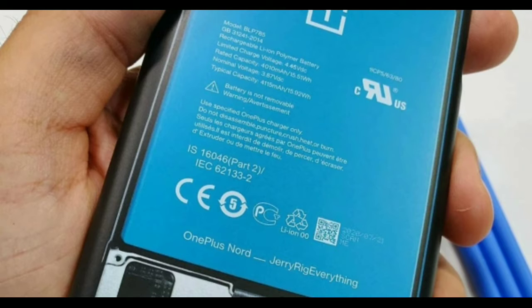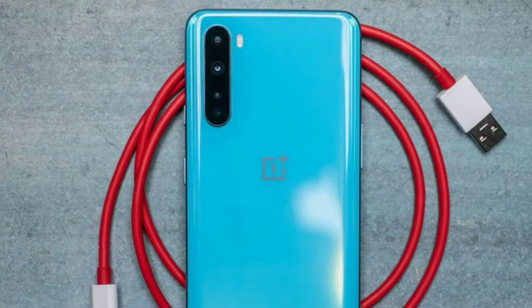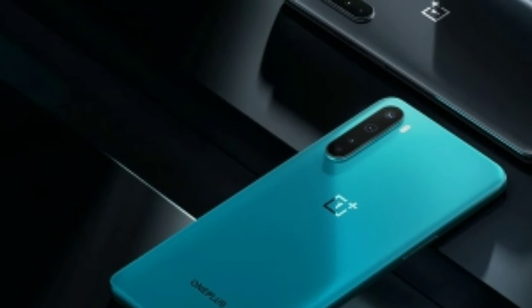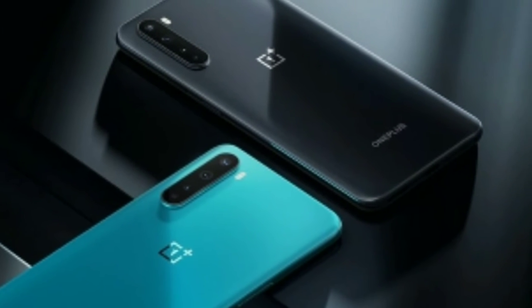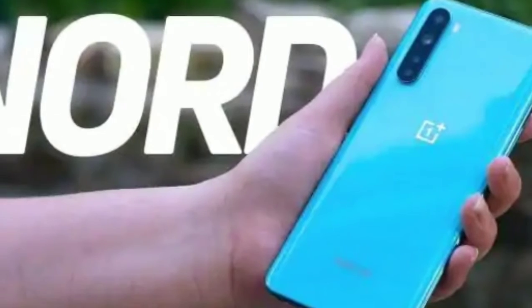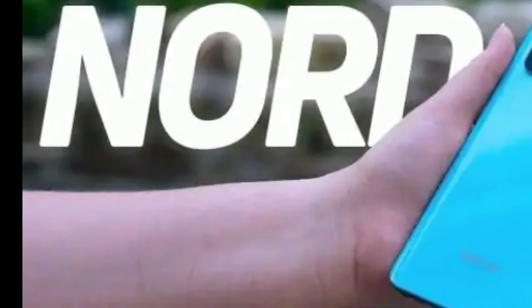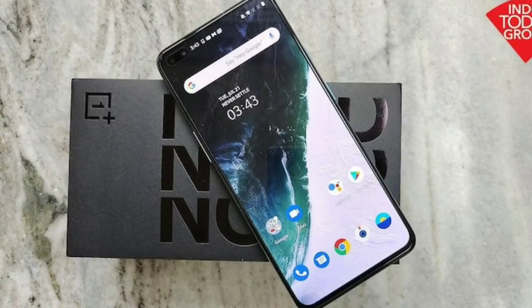The OnePlus Nord has a 4,115mAh battery and supports Warp Charge 30T fast charging. Other features include NFC, dual SIM support, and dual-band Wi-Fi with 2x2 MIMO antennas. The Nord is powered by a 2.4GHz Octa-Core Qualcomm Snapdragon 760 5G processor and is a 5G-supported phone.